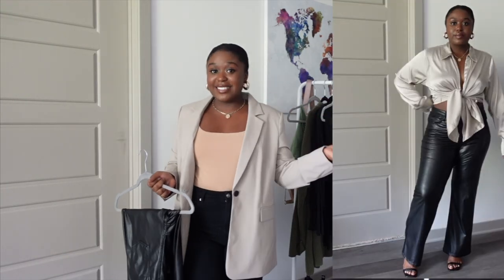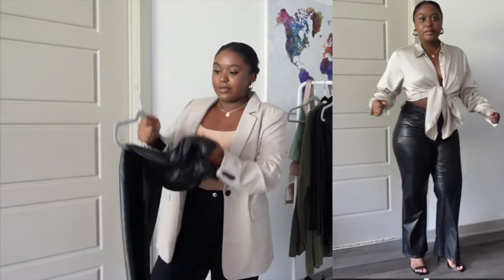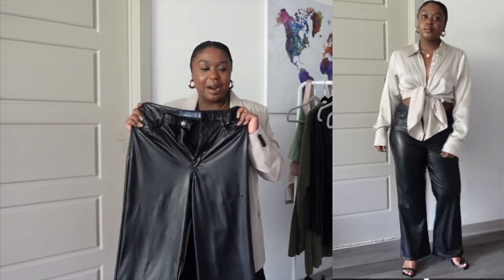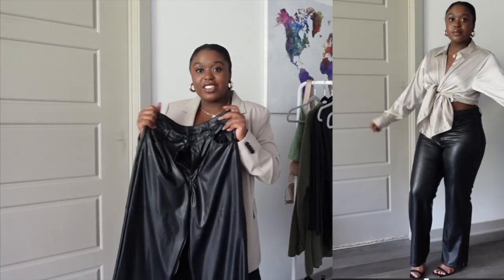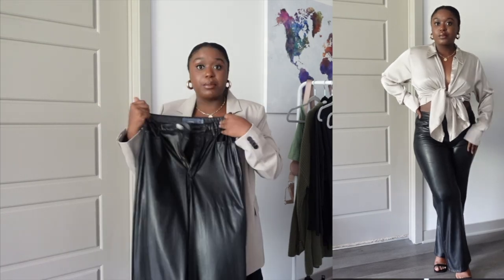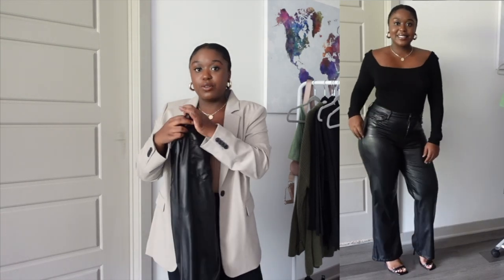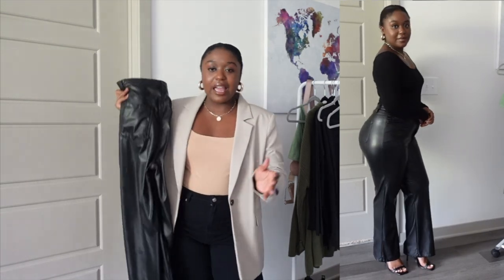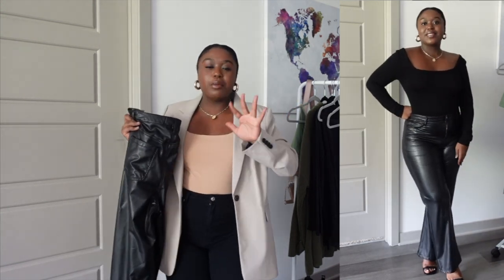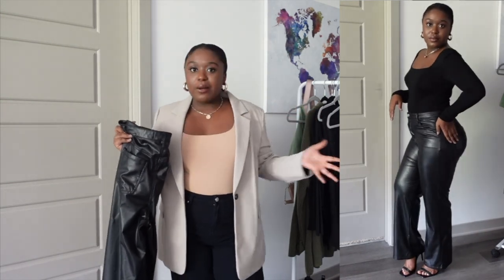The next go-to item is a pair of leather pants. I got these from Ross Dress for Less and was really surprised to find them there. They're pretty stretchy, really nice, and have pockets. I'll try to link similar ones online. I love leather pants with a nice stretch and a straight leg — they're casual but a little more elevated than a regular trouser or jean.